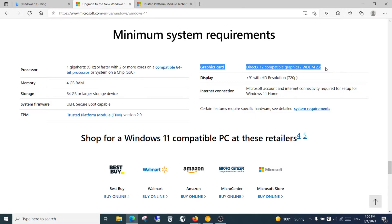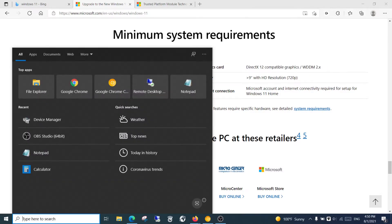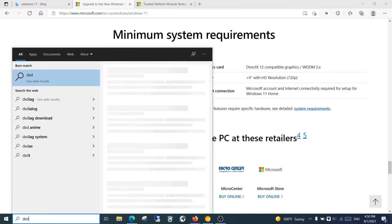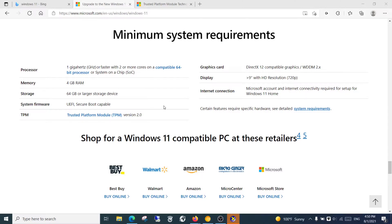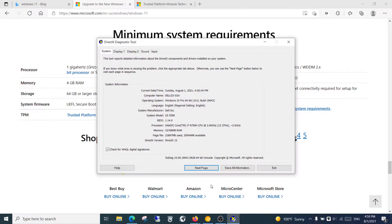The minimum graphics card requirement is to support DirectX 12. How to check it? Go to the search bar and search for DXDIAG. Run DXDIAG — if the DirectX version is 12, then you're ready for Windows 11.